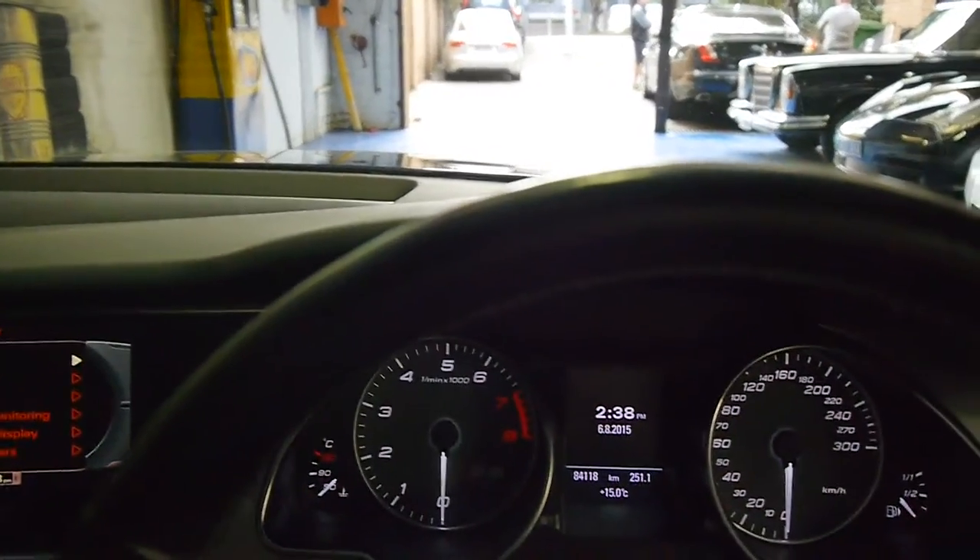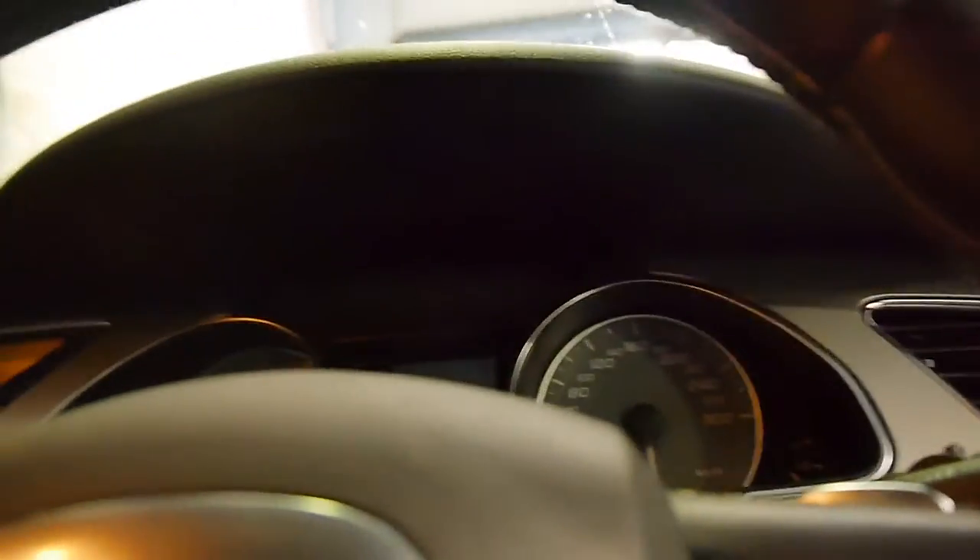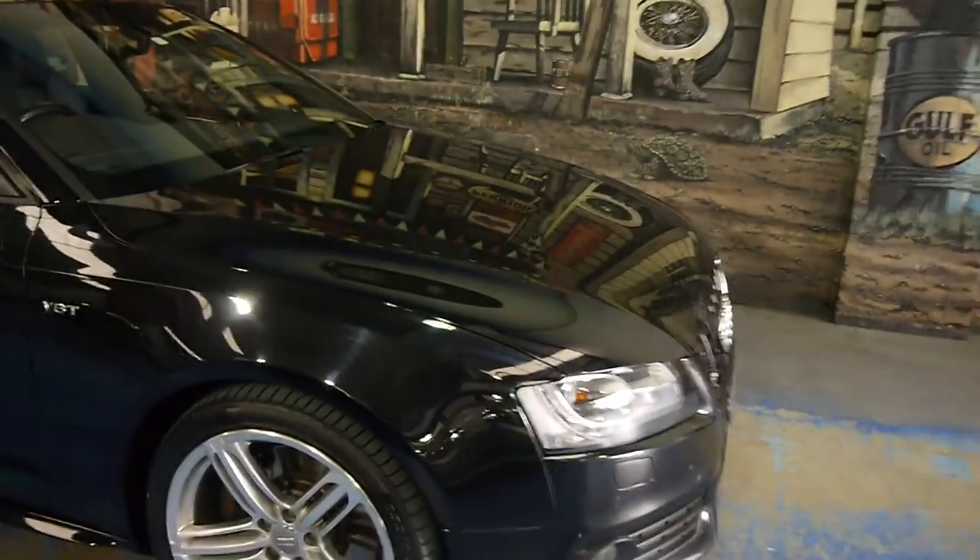This car has taken its depreciation hit — it was very expensive when new, well over a hundred thousand dollars, and now you can pick it up for a fraction of that.